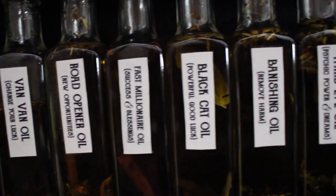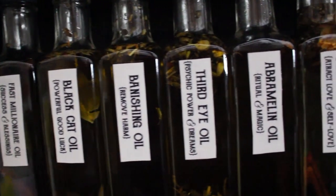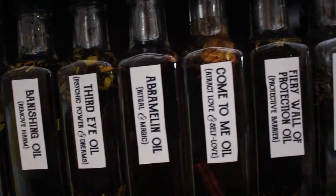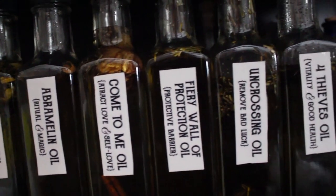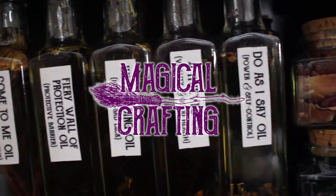Hello my darlings and welcome to my spell oil series. Today I am going to share my recipe for come to me oil. This spell oil is used for attraction — it will draw love, passion and relationships. Let's do some magical crafting.